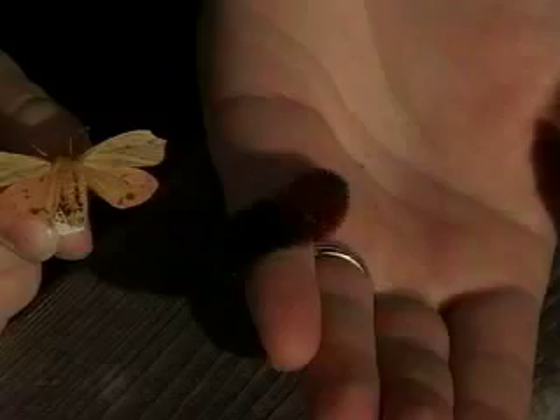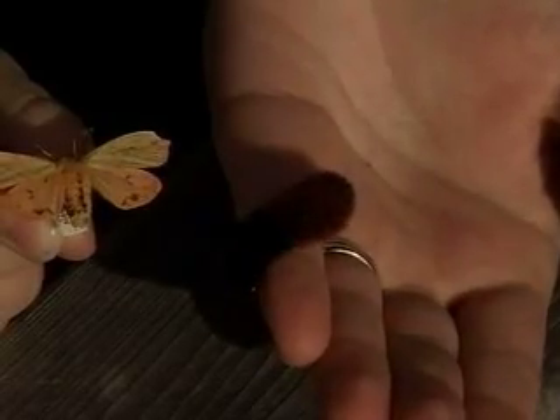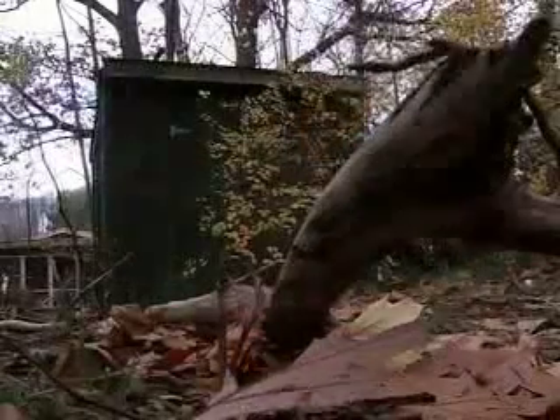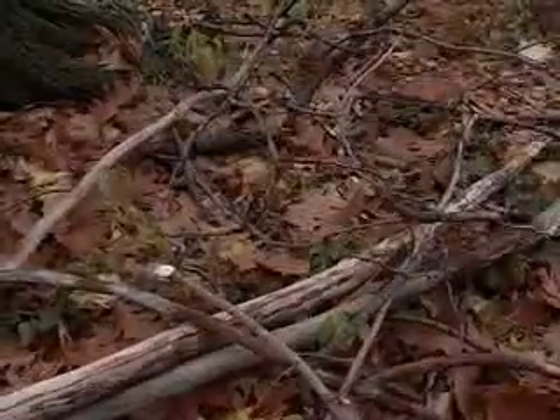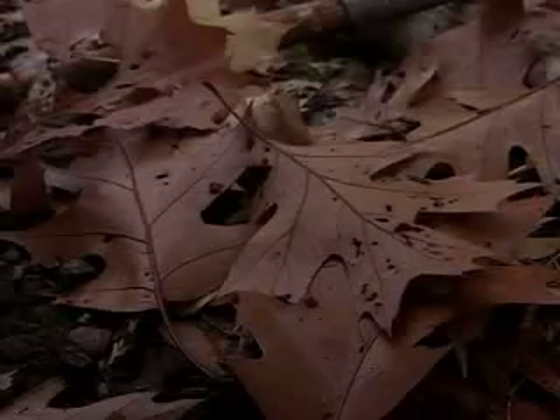For something so small, the Wooly Bear Caterpillar gets a lot of attention in neighborhood backyards, as it can be seen crawling around during the late fall looking for a place to spend the winter. The Wooly Bear is the one and a half inch caterpillar of the Isabella Tiger Moth, a yellowish moth around two inches in size. They overwinter under bark, rocks, or logs by forming a type of antifreeze that allows them to survive in temperatures as low as negative 90 degrees Fahrenheit.